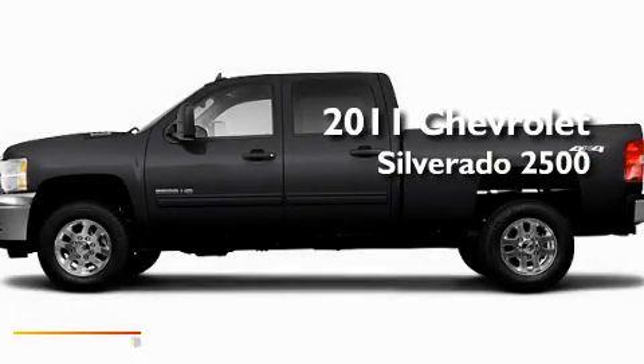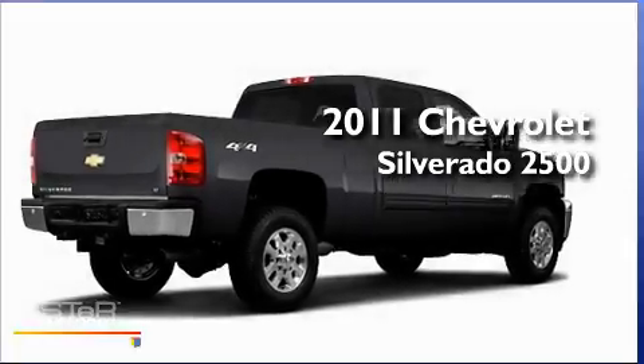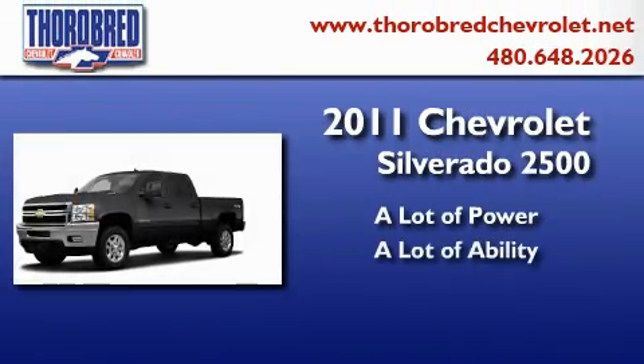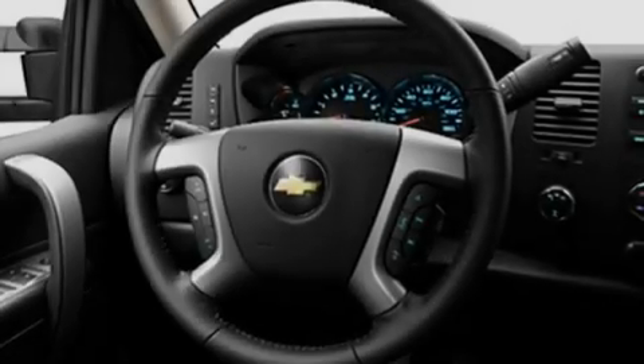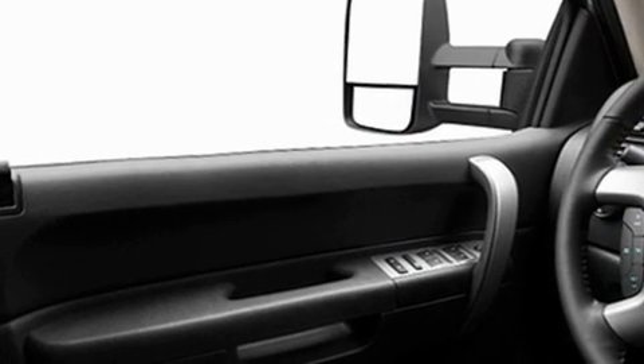This is a brand new 2011 Chevrolet Silverado 2500. Its top features include a heated passenger seat, air conditioning, cruise control, and commercial-free satellite radio.